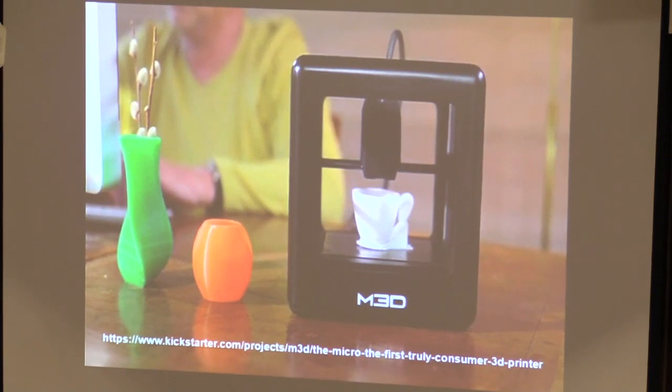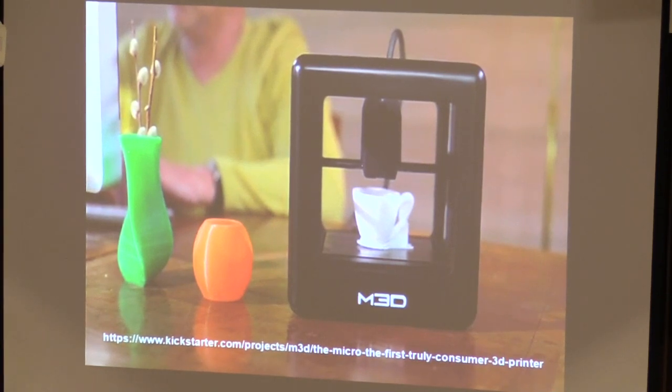Here's one of the many 3D printers that have been on Kickstarter — this one is slated to be around $299. We're hoping many of these projects make it through into practice and reality.